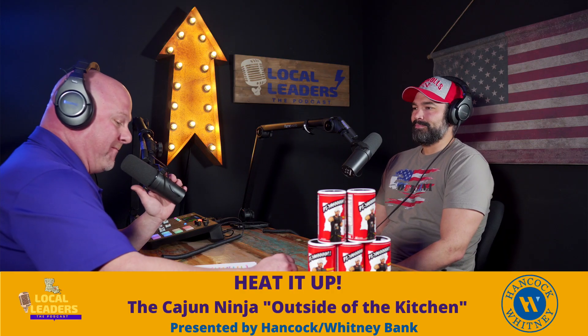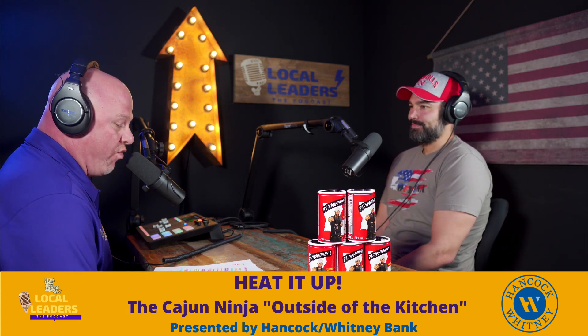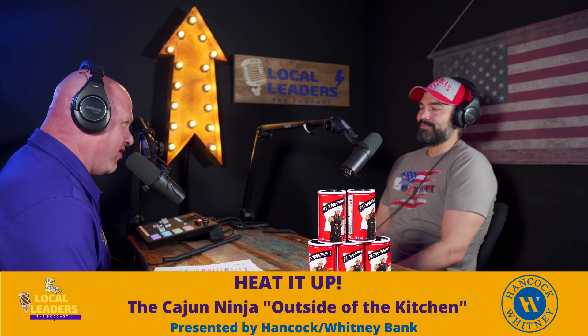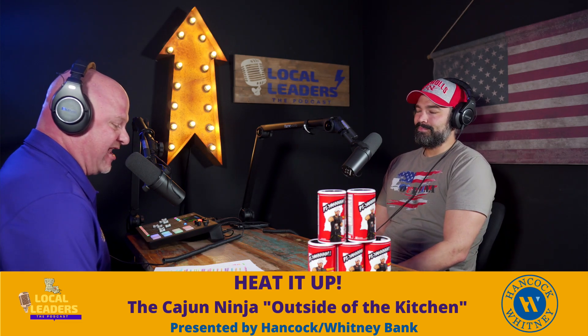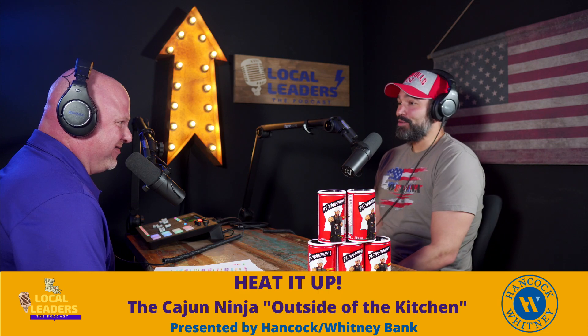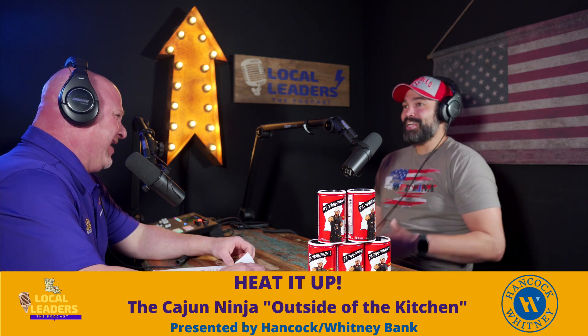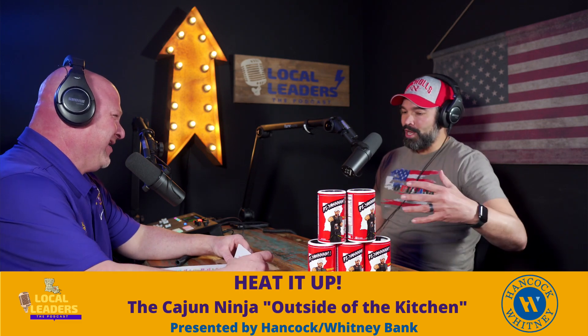Welcome back to Local Leaders, the podcast. This is episode number 134 and sitting across from me is Jason Durant. It depends where you're from — it's one of the most butchered last names ever. It's actually, from what I know growing up, Durant, but nobody got it right in high school and people called me Deruin.